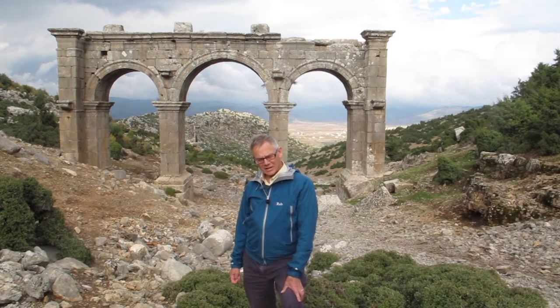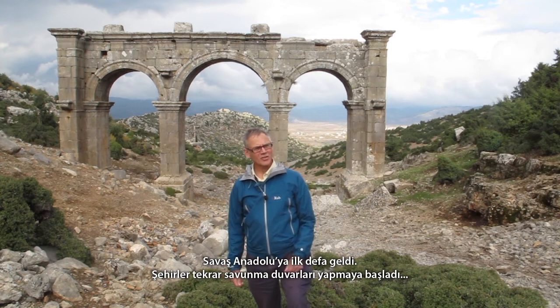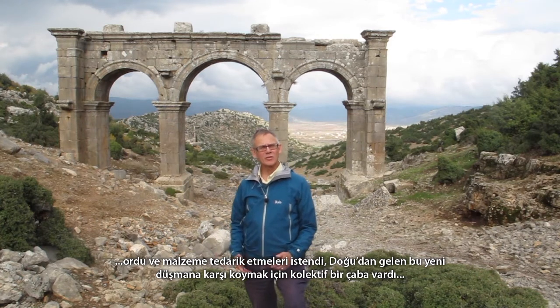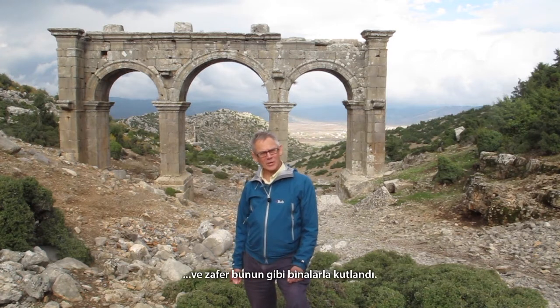And so warfare for the first time came to Anatolia. Cities began to put up fortifications again. They were called upon to provide troops or armaments for Roman forces, and there was a big collective effort to resist this new enemy from the east, and victories were celebrated with buildings like this.